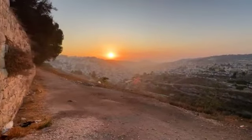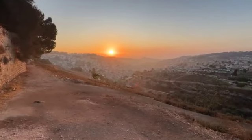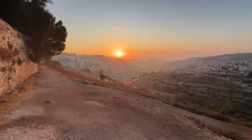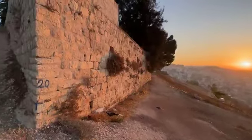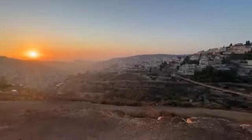We were here before — we finished up one of our live streams here, looking out over East Jerusalem. This is the end of the wall of the cemetery, and we're looking into the Gehenna Valley.